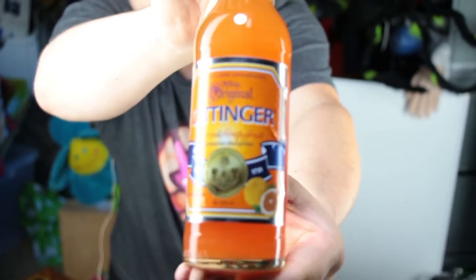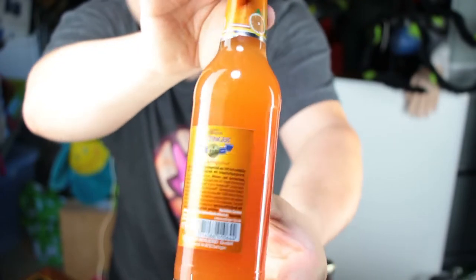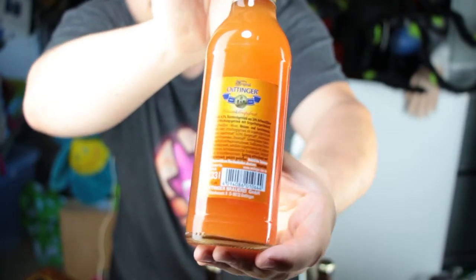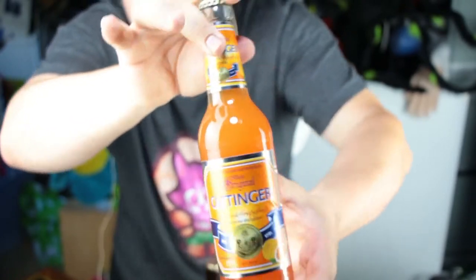But if they do a blind test and comparison with even their favorite beer, you can see sometimes they don't recognize the Oettinger and even mistake it for their favorite beer. I've seen this in a documentary. And now we will taste.